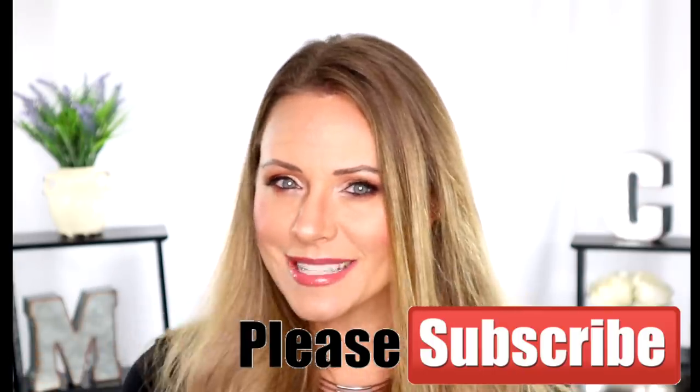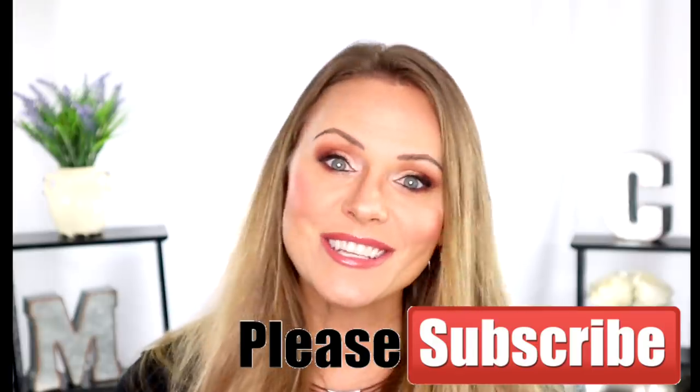I hope you guys really enjoyed this video. Please make sure you give it a thumbs up and subscribe to my channel — I want to see you guys come back and interact with you as well. Thanks for watching!